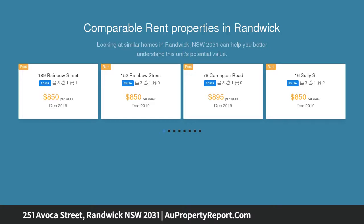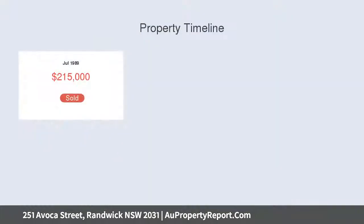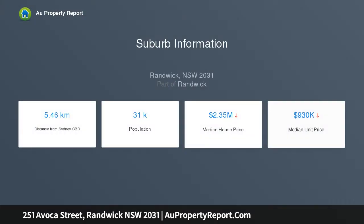Hosting an extremely flexible floor plan, the property is currently configured as three separate flats, with each offering its own bedroom, kitchen, bathroom, and private entrance. Extraordinarily versatile, there is terrific scope to reconfigure.